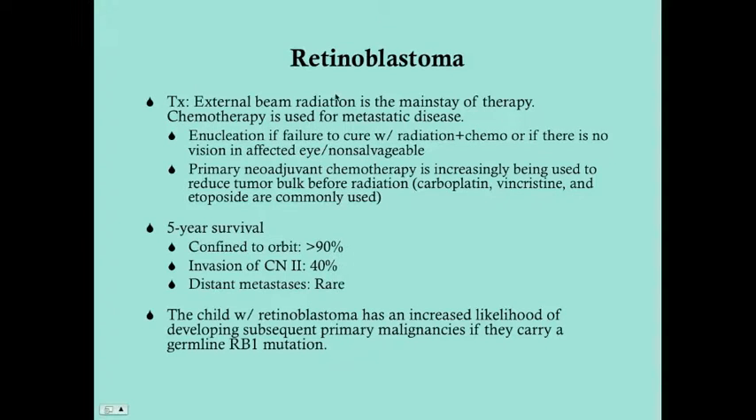External beam radiation remains the key treatment answer. All the rest of this is peripheral information. If you have any questions, feel free to comment below.